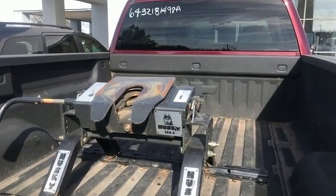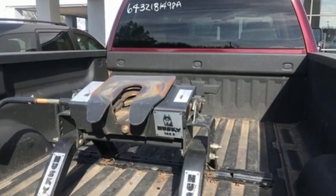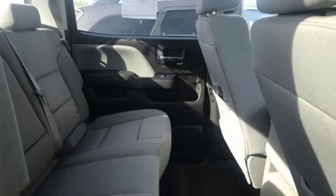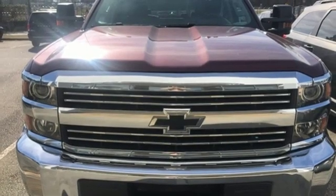It comes nicely equipped with features you'll love: auxiliary audio input, power windows, manual tilting steering column, two USB ports, and air conditioning.